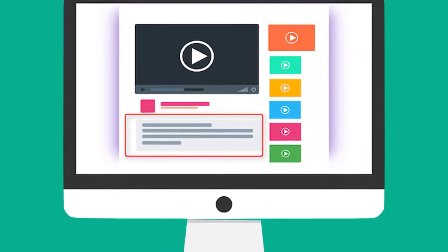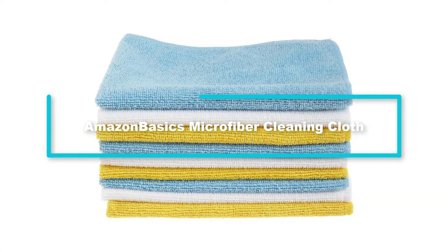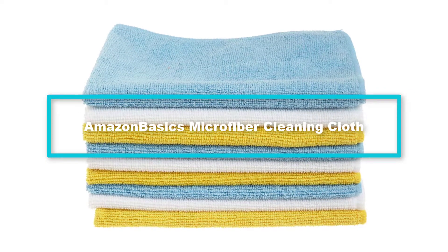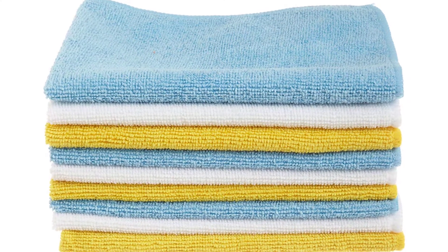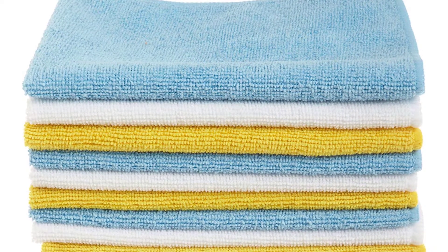Check out the description for more information about this product and the latest price. Moving on to number 4, we have the Amazon Basics Microfiber Cleaning Cloth. You will not see clean windows if you do not clean them with these towels — the cloths consume all the grime on a surface, leaving it clear.